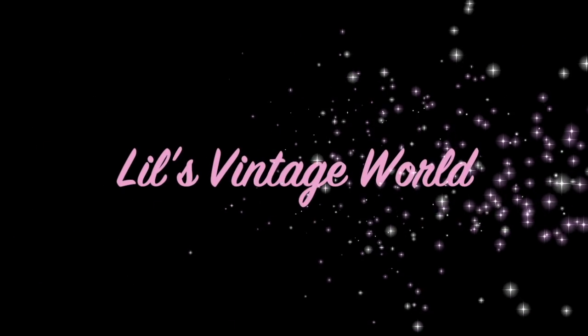Hello and welcome to Lil's Vintage World. This video is going to be a wrap-up of the books that I read from when I left my flat and was reading normally, up to now.